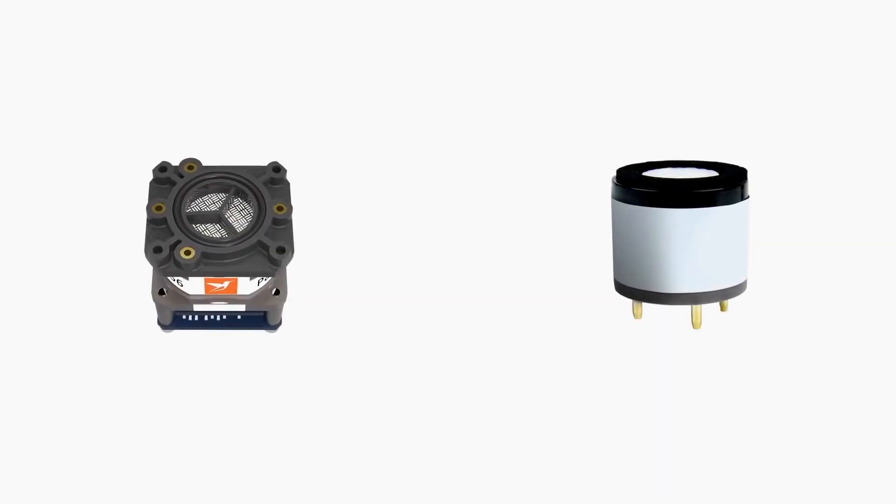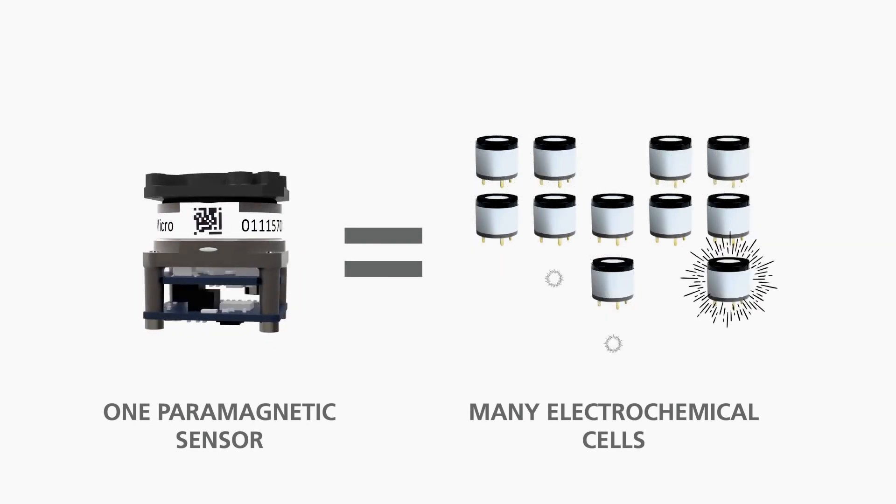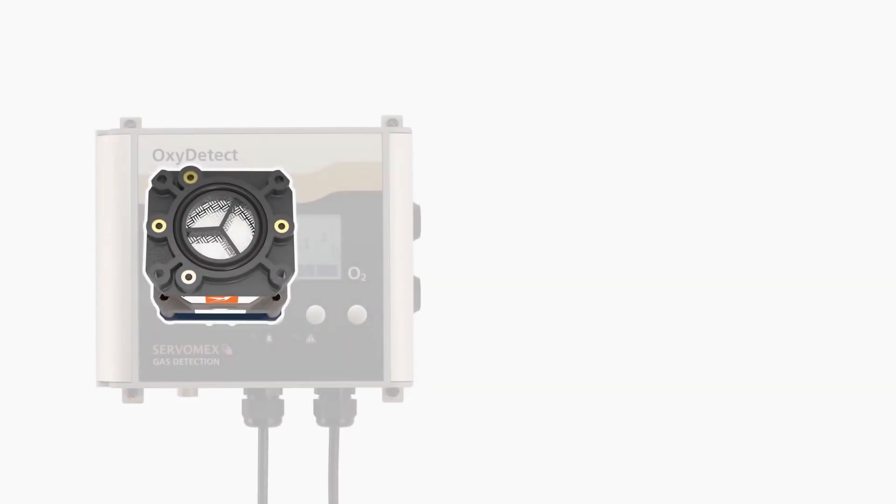This means that for the long life of just one Hummingbird sensor, you would have to keep replacing your electrochemical cell time after time.